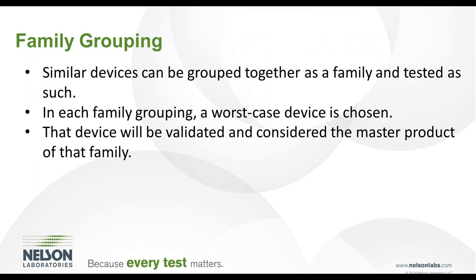The first step is to determine family grouping. Attributes such as materials, characteristics such as lumens and blind crevices, difficult-to-clean and sterilize areas, and the clinical use of the devices must be assessed. To start this process, group similar devices together as a family. Next, in each family, determine a worst-case device. That device will be validated and considered the master product of that family. This step requires a lot of justification to compare and contrast the devices.